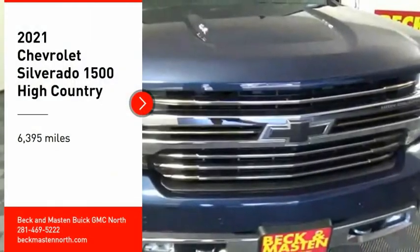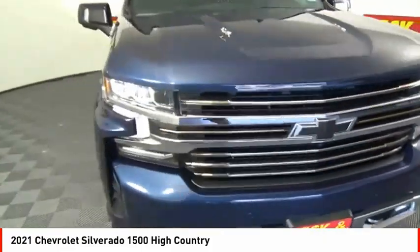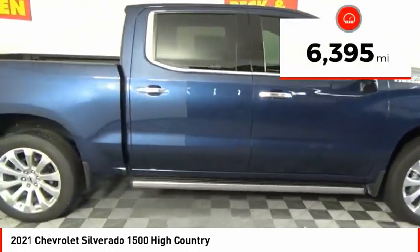Make a great choice today with the 2021 Silverado 1500. The Chevy Silverado 1500 has the lowest cost of ownership of any full-size pickup. This vehicle has less than 7,000 miles.